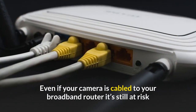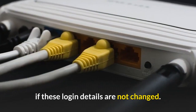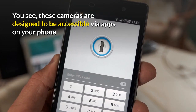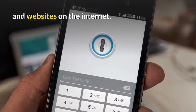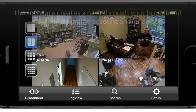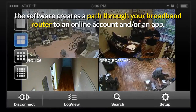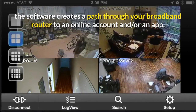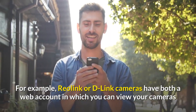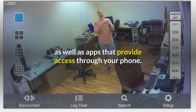Even if your camera is cabled to your broadband router, it's still at risk if these login details are not changed. You see, these cameras are designed to be accessible via apps on your phone and websites on the internet. In order to facilitate this, the software creates a path through your broadband router to an online account and/or an app. For example, Reolink cameras have both a web account in which you can view your cameras as well as apps that provide access through your phone.